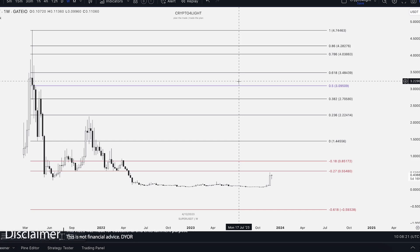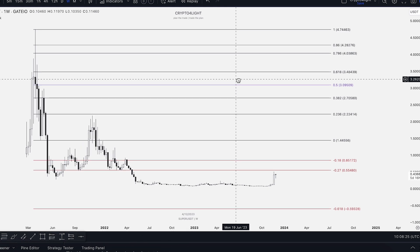Welcome back guys to CryptoFlight channel. Today I would like to talk about super targets for the bull run with my custom indicator set. Let's dive in.